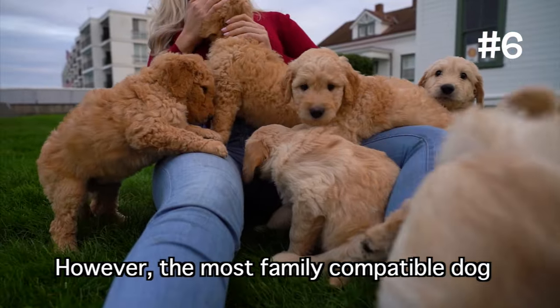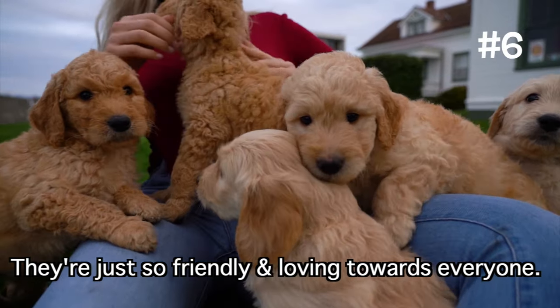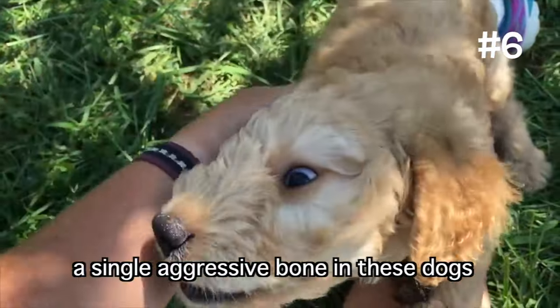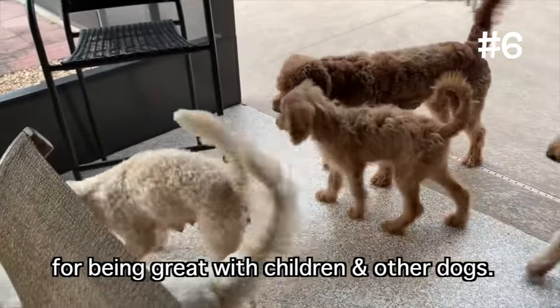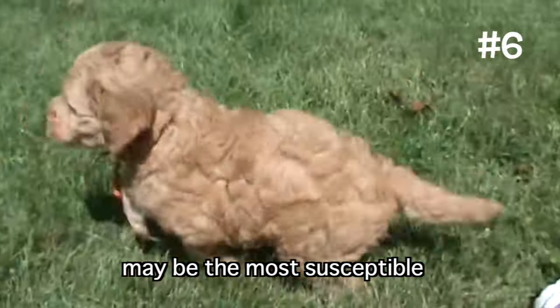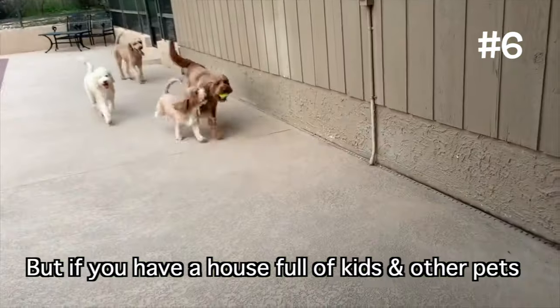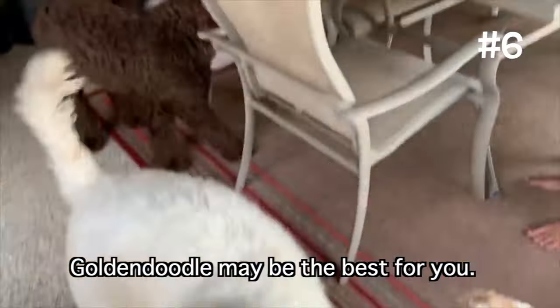However, the most family-compatible dog may be the Golden Doodle. They're just so friendly and loving towards everyone — you won't be able to find a single aggressive bone in these dogs, as Golden Doodles are famously known for being great with children and other dogs. The only problem is that they may be the most susceptible to developing separation anxiety, so they're not great for busy owners. But if you have a house full of kids and other pets, Golden Doodles may be the best for you.